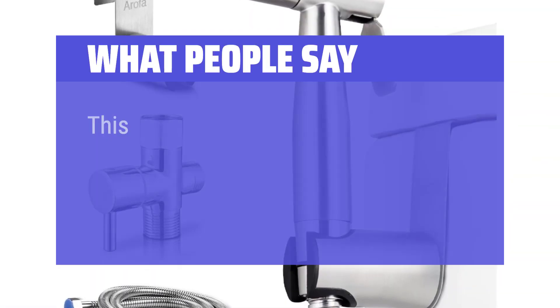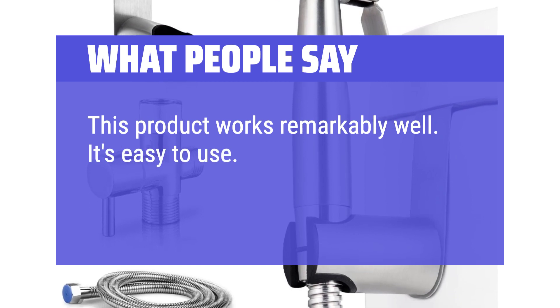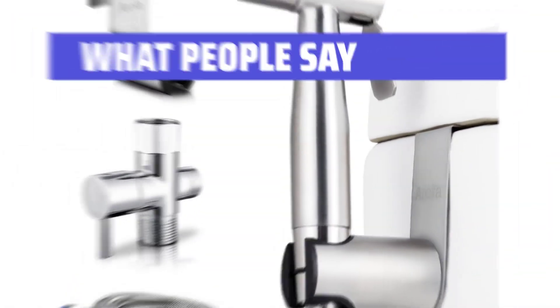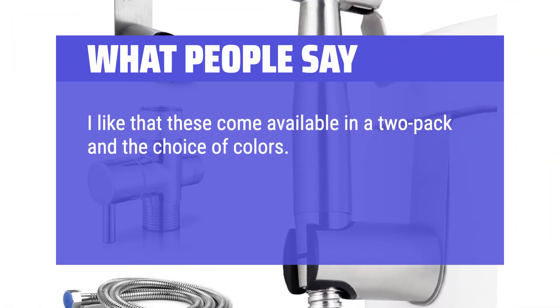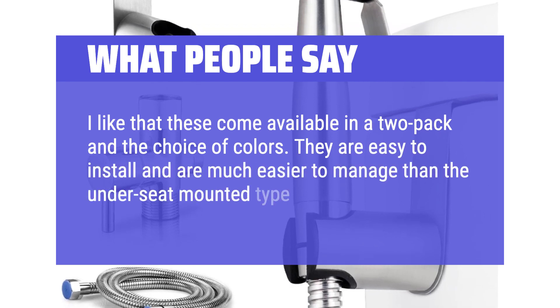What people say: 'This product works remarkably well. It's easy to use. The design is correct so the handle can be pushed correctly. I like that these come available in a two-pack and a choice of colors. They are easy to install and are much easier to manage than the under-seat mounted type.'